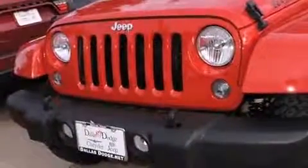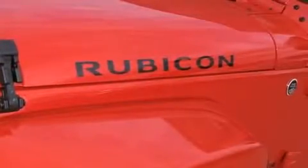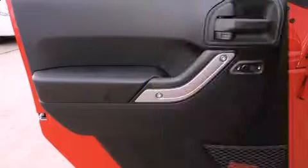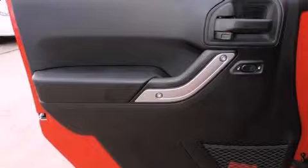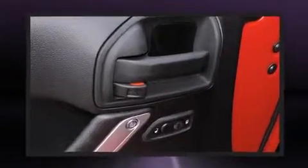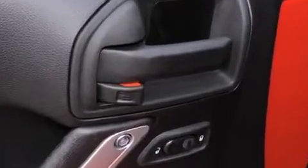Top features include cruise control, a tachometer, variably intermittent wipers, a leather steering wheel, a trip computer, heated door mirrors, skid plates, and a split folding rear seat. Audio features include a CD player with MP3 capability and seven speakers.